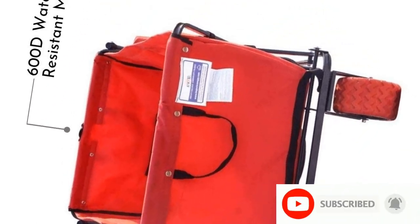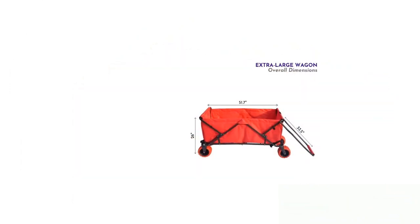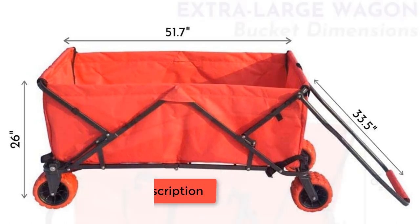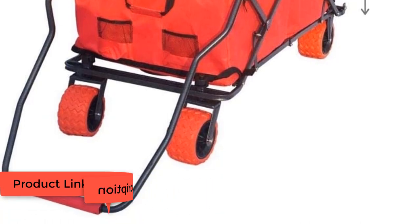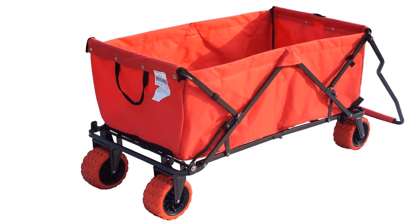The collapsible wagon folds down to approximately 34.4L x 8.9W x 26H inches for easy storage in your car or house. When open, it measures 51.7L x 24.4W x 26H inches and carries up to 175 pounds.